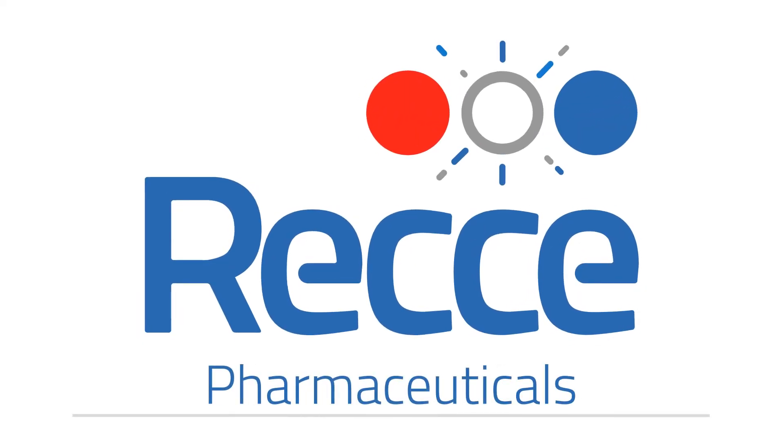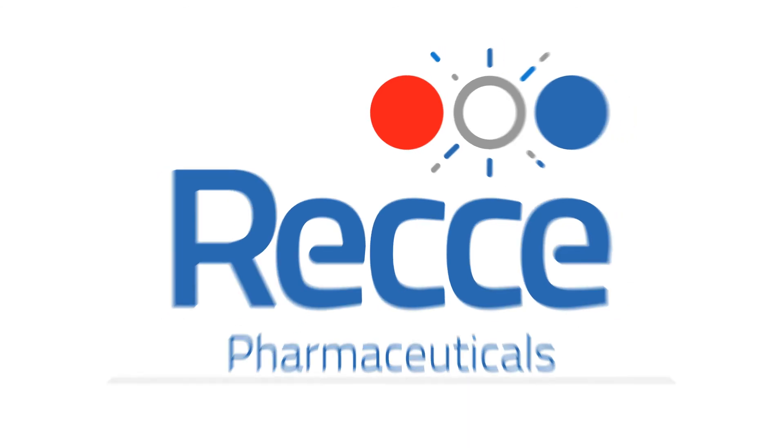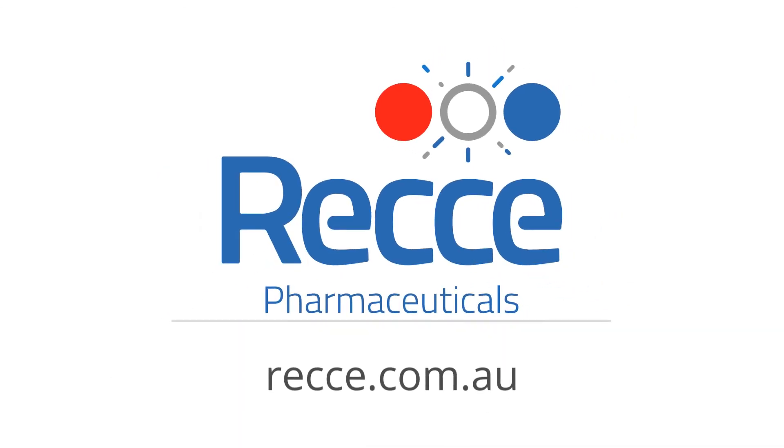Together we can make antibiotic resistance history. Visit Reki.com.au to find out more.